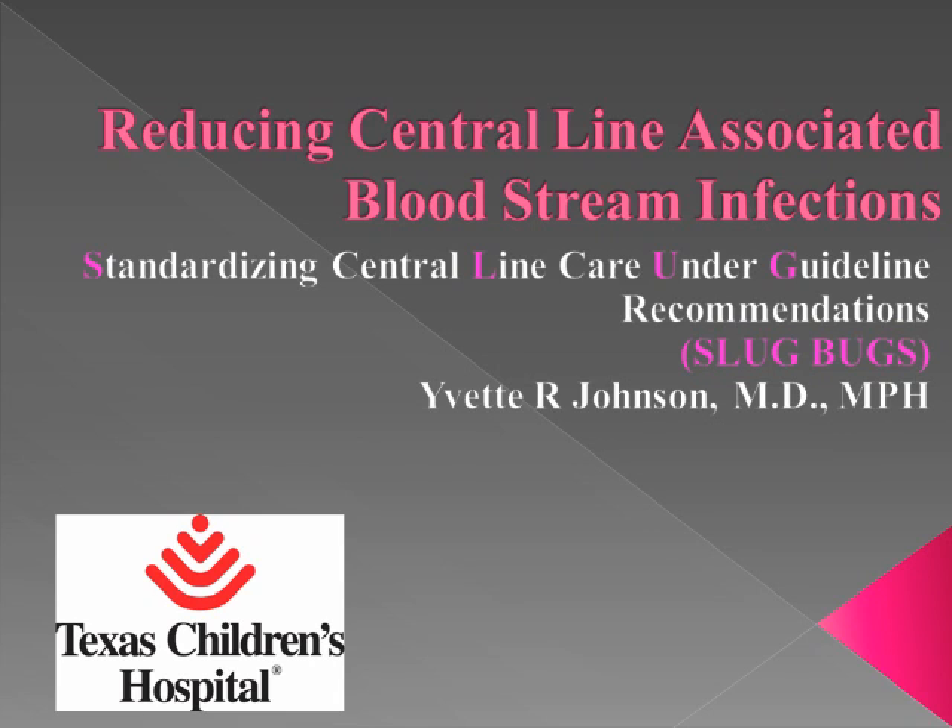Thank you. Good afternoon. I'll be presenting the clinical quality improvement aspect of this project that will run concurrently with CUSP, as Dr. Profitt mentioned. This will focus on reducing central line-associated bloodstream infections. We call ourselves SLUGBUG — Standardizing Central Line Care Under Guideline Recommendations. We're sponsored by the CHCA, the Children's Hospital Corporation of America, and the quality improvement arm of that is the CHNC, which is Children's Hospital National Neonatal Consortium.